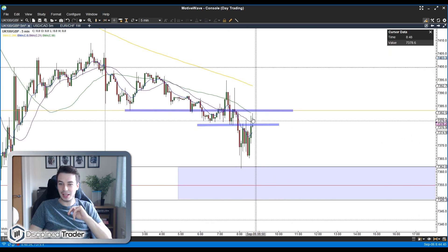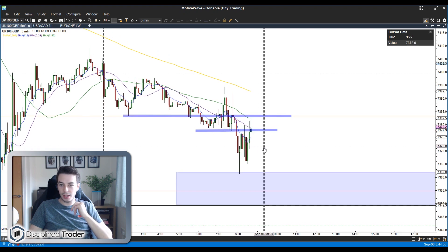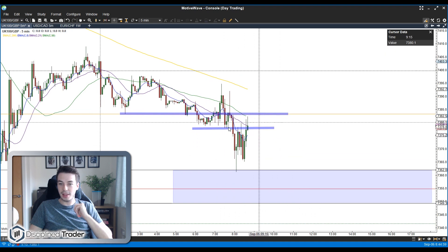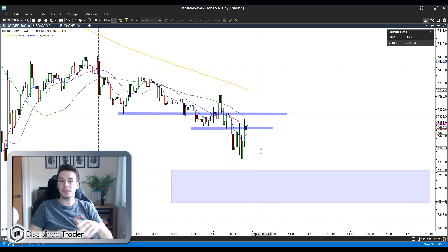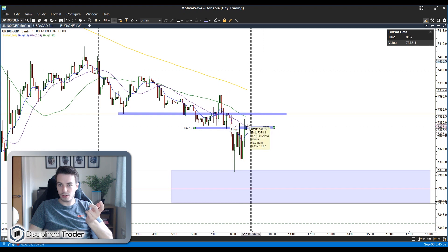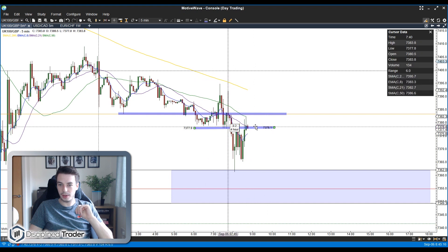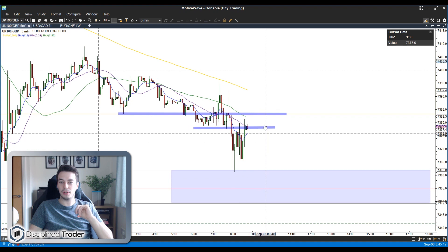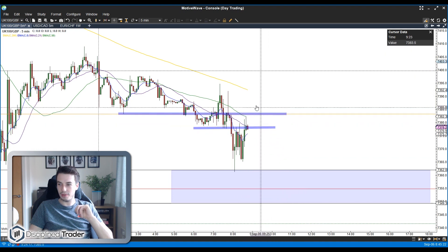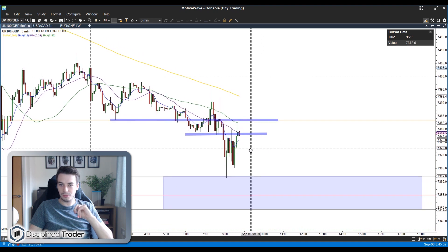Just because a level looks stronger doesn't always mean that it will be stronger, as we're seeing here — this level is putting up a real fight. We can't look through a crystal ball and see where it's going to struggle — we've just got to play the probabilities and try to load them in my favor. What I'd like to see is a bullish candle that moves us through this entire region up above the 7385 level and then hopefully up towards the 7390 level.